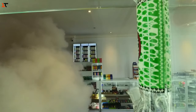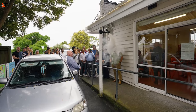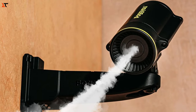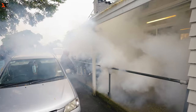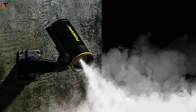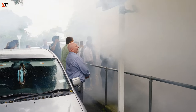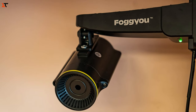Efforts akin to those seen with FogU, a fogging system, are gaining traction. Favored by police officers globally, this system can flood 150 cubic meters with smoke in a mere 20 seconds. What's more, setting it up is a breeze, taking buyers just 20 minutes due to its straightforward design.